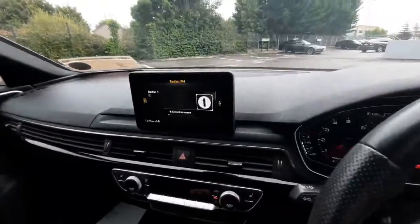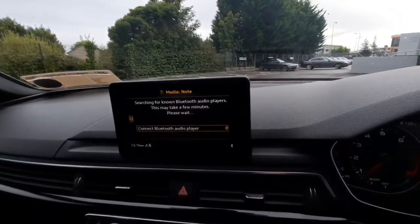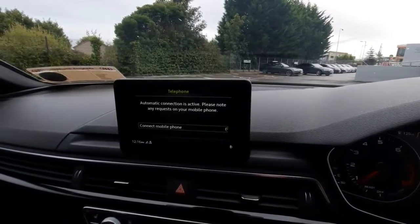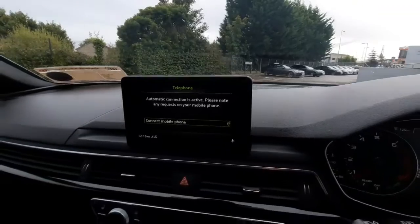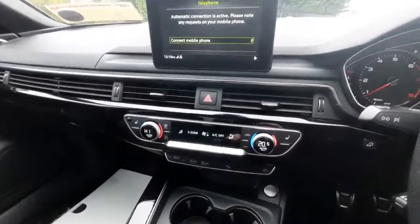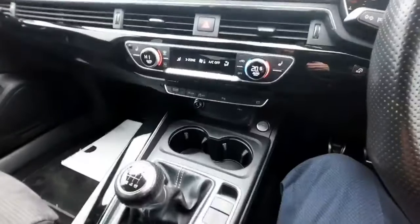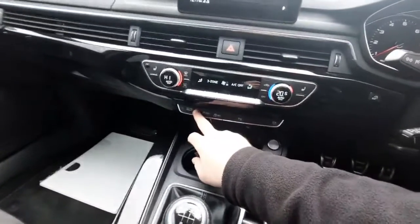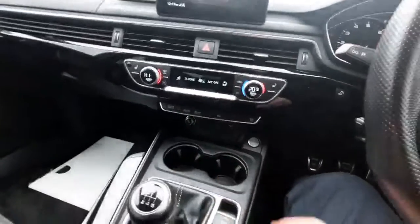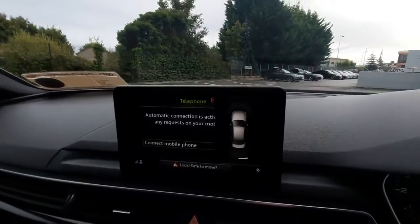As we move over to the MMI screen we have the radio up at the moment, but we have the option of cycling through media, navigation, and hands-free as well — I think it's absolutely fantastic. Moving down, we have the AC system which can control the temperature, and we also have heated seats at the front. We also have drive select where we can cycle through a couple of options, along with a button to access the parking sensors.